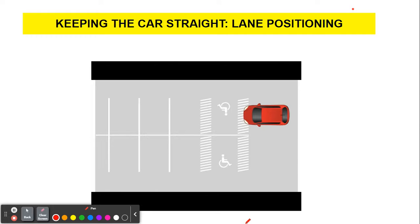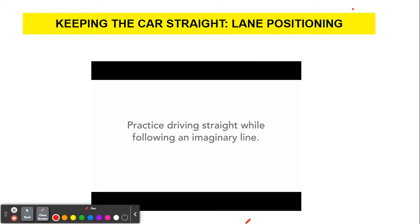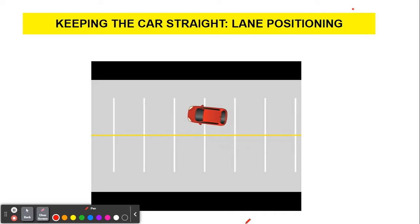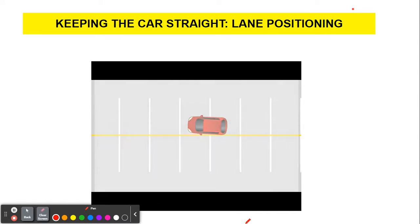Another option is to encourage the new driver to imagine a yellow line. In this activity, have your teen driver practice driving straight while following markers you've set up or imagining a yellow line to the left of the car as a guide. You'll both notice it's not easy for a teen driver to keep the car straight. It will take a few tries to master, but worth the effort.